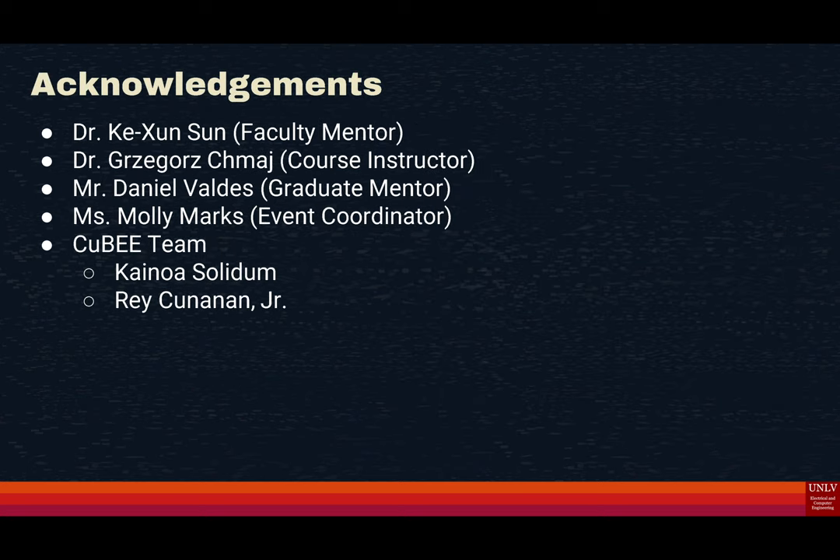We want to give a special acknowledgement to Dr. Sun, our advisory faculty; Dr. Greg, our course advisor; Daniel Valdez, our graduate advisor; Molly Marks, the event coordinator; as well as the team who worked on this project.